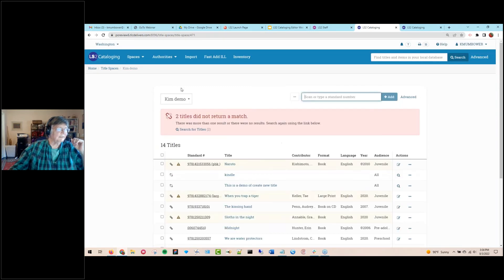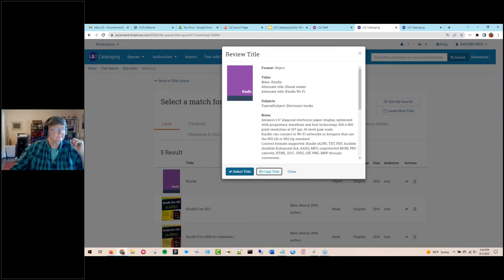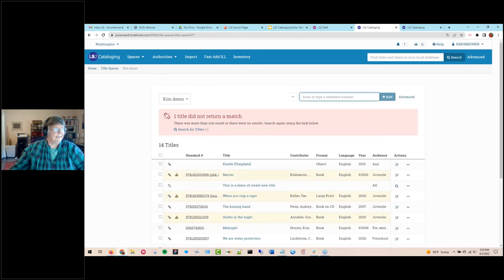There's also an option to create a template. For example, I've made a Kindle template here. I copy an existing record, edit it to what I want as a template, and save it. As long as you do not add an item to this template, it will never show up in LS2PAC or OPAC — no one will know about it. You can use it as a template, make it generic, and add the specific data you need for each title.